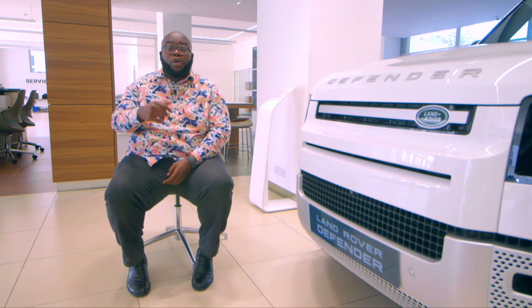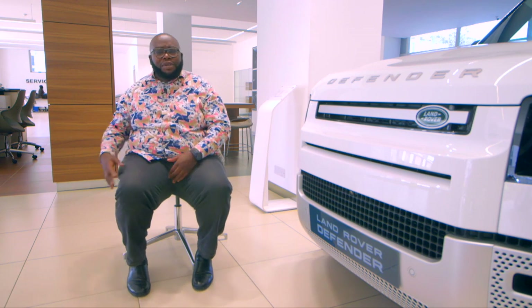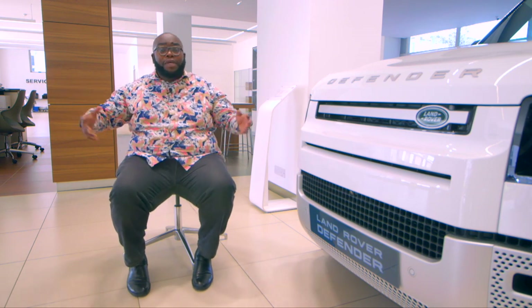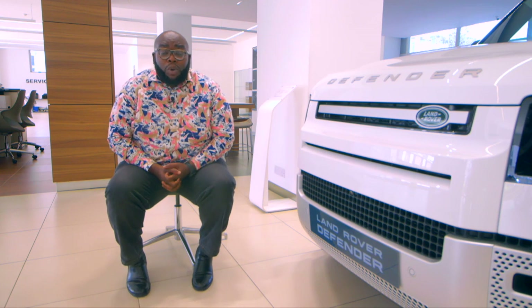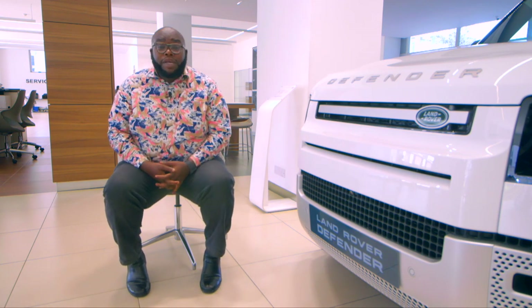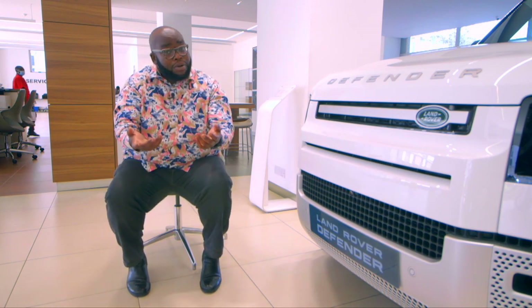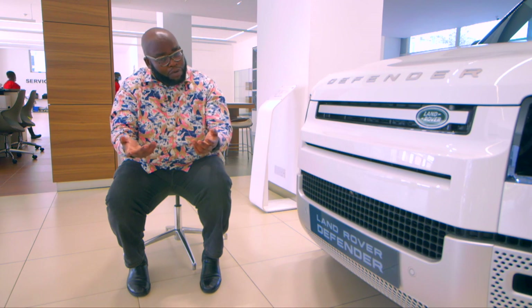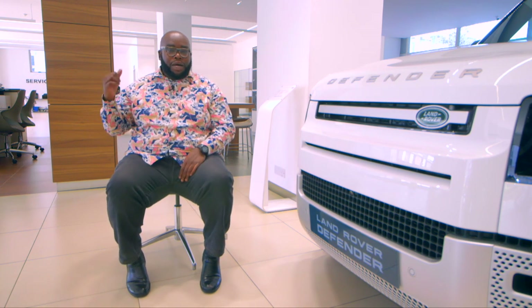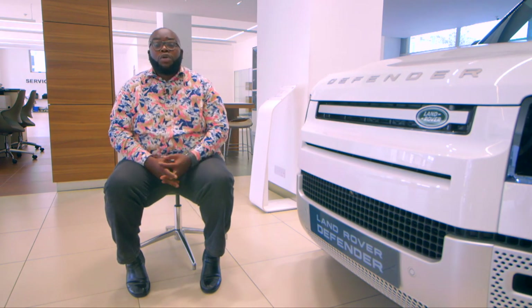Tip number two: lose the unsprung weight at the back. I don't know what people carry back there — you find suitcases and all sorts of stuff. That increases the sprung weight of the vehicle, which affects the power-to-weight ratio and in turn makes the vehicle struggle to carry that weight, resulting in poor fuel economy. It is extremely important to ensure that you keep very minimal things at the back to save on weight and save on fuel.